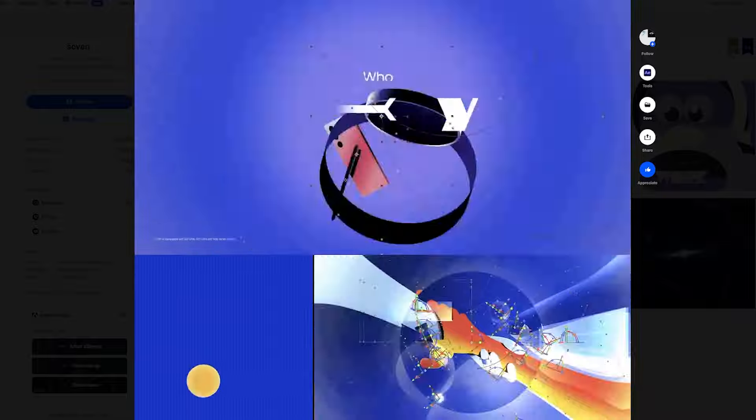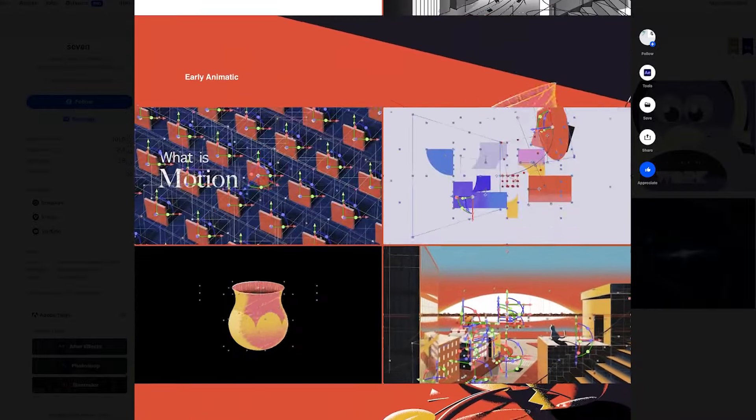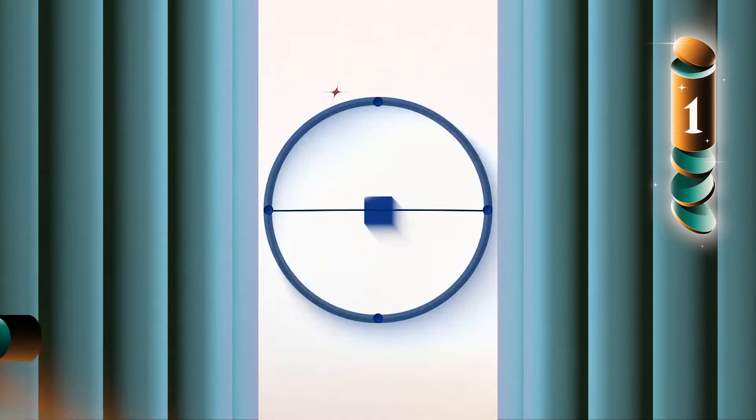A lot of the folks that made the lovely work featured this month also create behind-the-scenes content and break down their work on their social channels, so be sure to check the description below for the links. Leave a like and subscribe on the way. And finally, our first place spot this time goes to "Brace" by Hugh Vu.